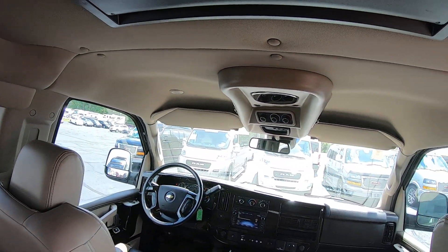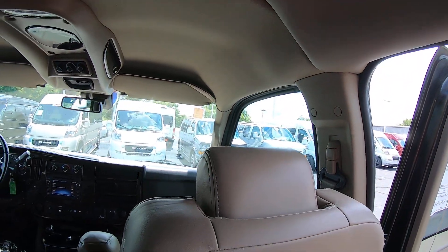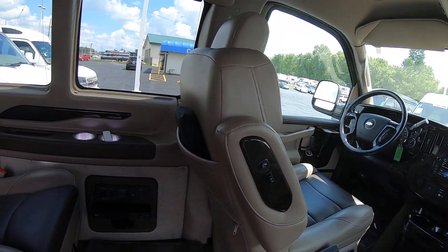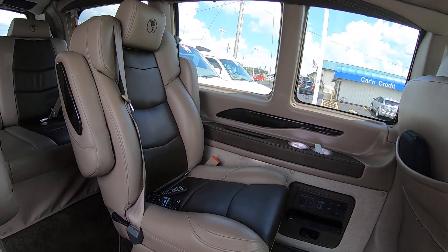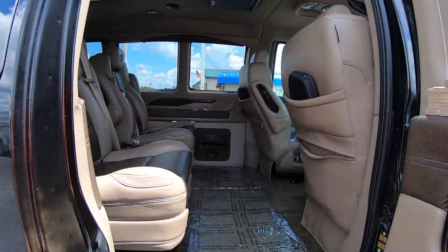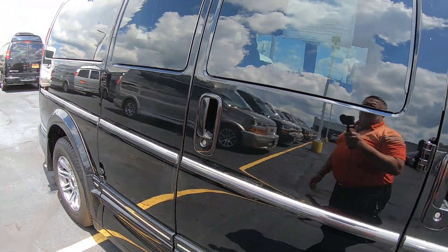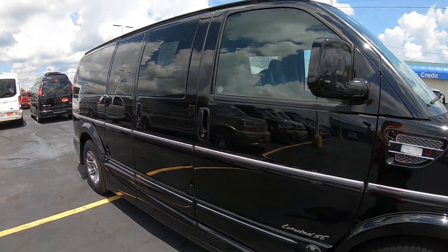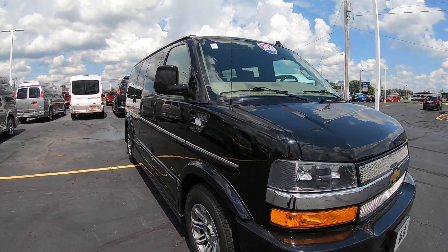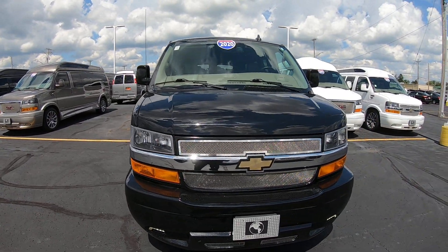Beautiful van. Again, this is a low-top, 7-passenger, short wheelbase — 35,000 miles on it, black in color, brown leather interior, light tan. Here at Paul Sherry Conversion Vans. Come see me, Nick Ruiz. Let's go.